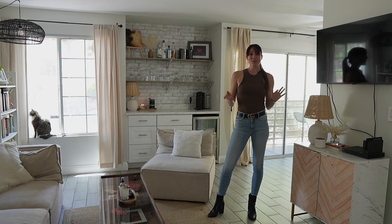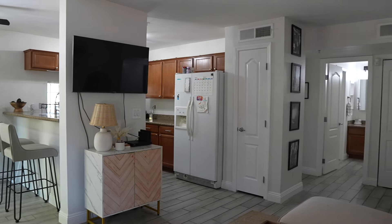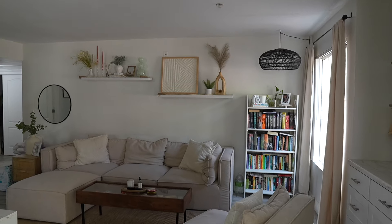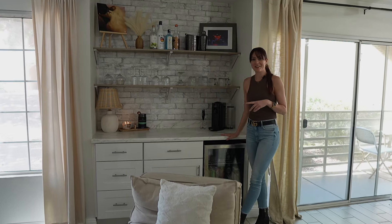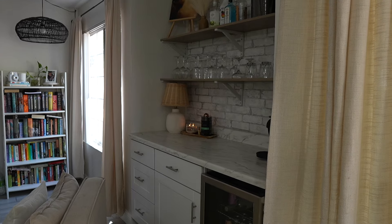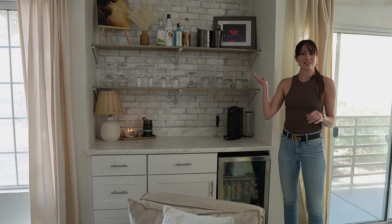This home has really nice wood-like tile flooring throughout the entire unit and granite countertops throughout as well. The current owner has added some really cute updates, including my favorite — this built-in bar, so perfect for a coffee bar and all of your other beverages. It has a built-in wine fridge and all this shelving.